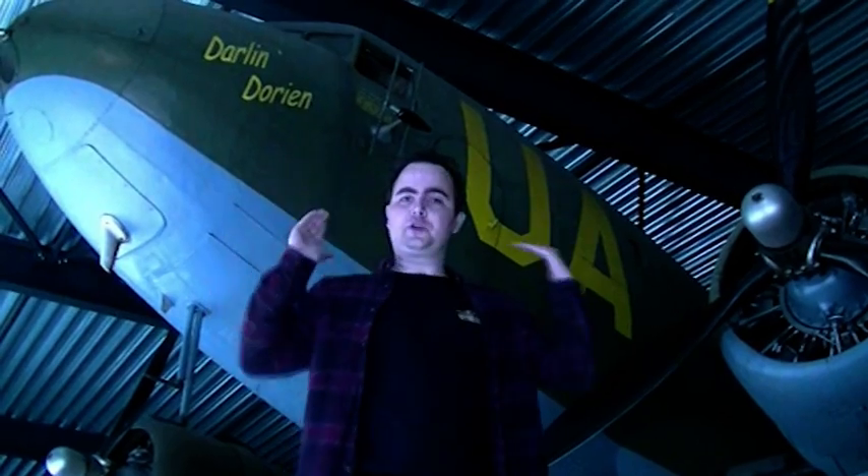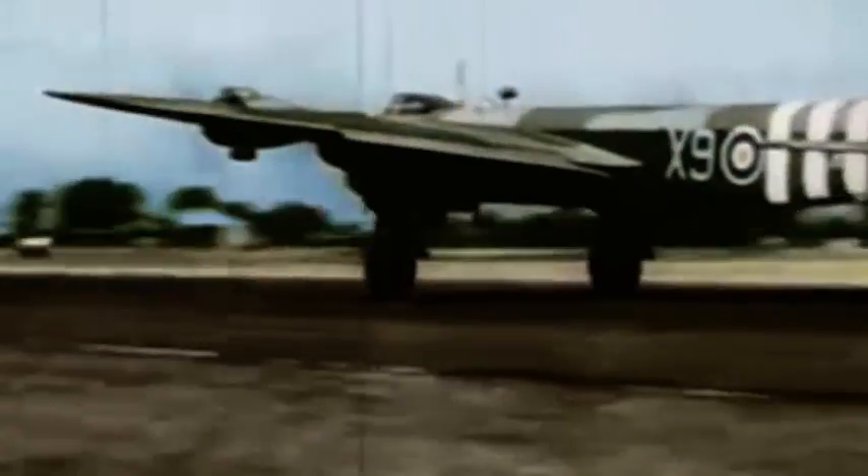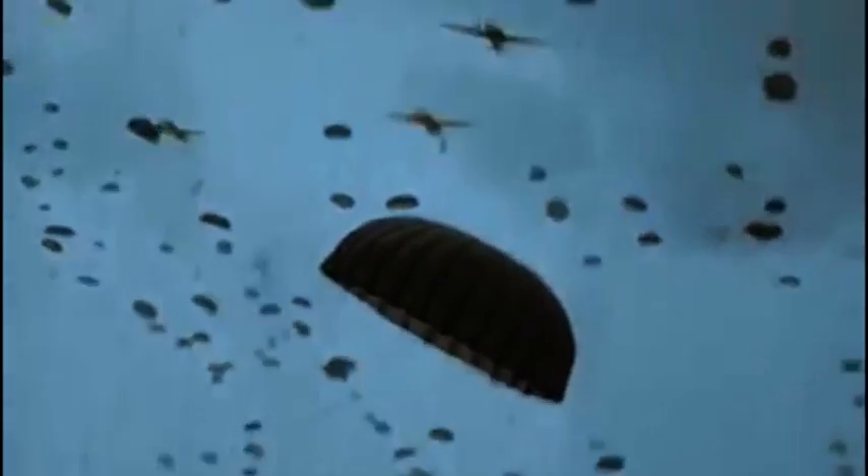Om 9.45 uur stegen de vliegtuigen op die de paratroepen naar Nederland zouden brengen. Zodra ze boven Nederland kwamen, werden ze onmiddellijk onder vuur genomen door Duits afweergeschut. Maar het merendeel van de Dakota-transportvliegtuigen en de zweefvliegtuigen die achter hen aan hingen, kwam veilig aan. Het grootste deel van de paratroepen werd op de juiste plaats gedropt rondom Eindhoven, Nijmegen en Arnhem in een indrukwekkend schouwspel. Dat de landingen zo goed zijn uitgevoerd is heel bijzonder — slechts enkele maanden eerder op D-Day in Normandië gingen bijna alle luchtlandingen mis. De geallieerden hadden deze les goed geleerd.